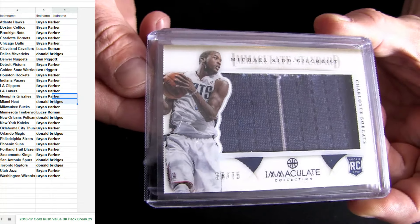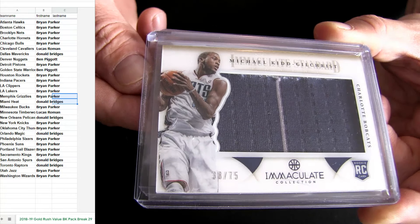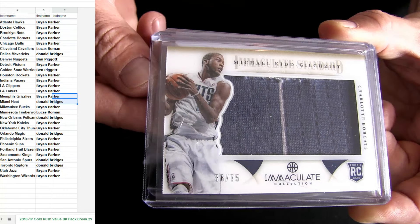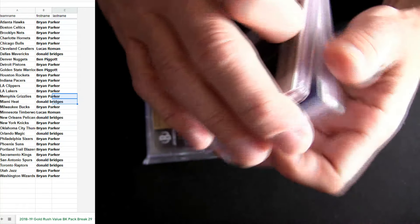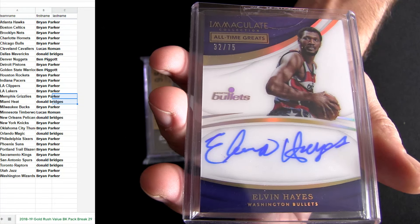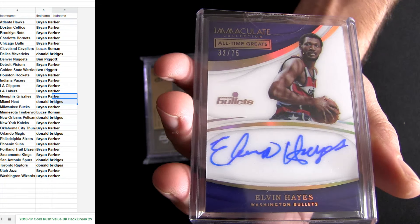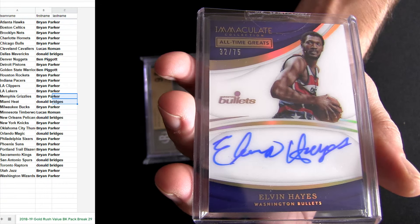All right, there we go. Kid Gilchrist — he's going to Charlotte on this one, seventy-five. Brian. Some Immaculate. Elvin Hayes, Elvin Hayes — that's also Brian. It's going to be the Immaculate collection, so two of them out of Immaculate.